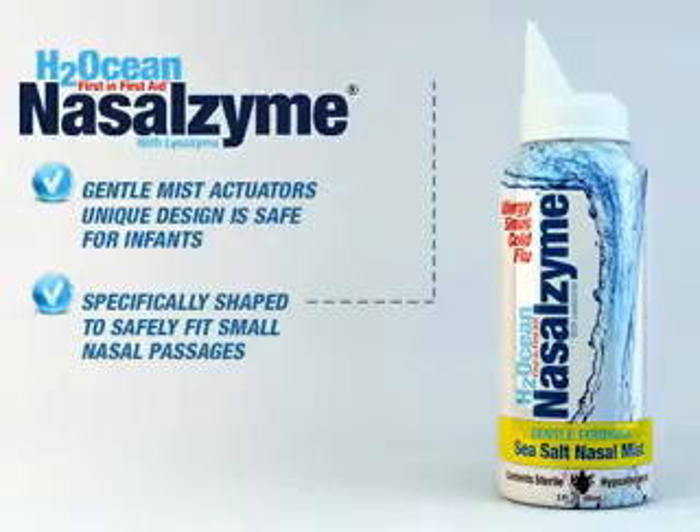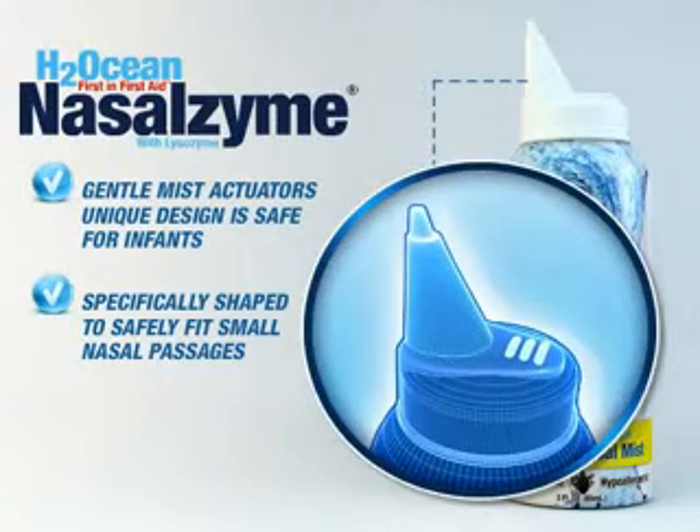Please remember that the gentle formula has a special actuator designed to fit any size nostril, including infants and children.